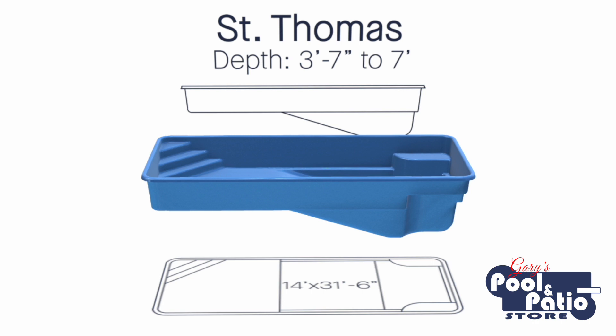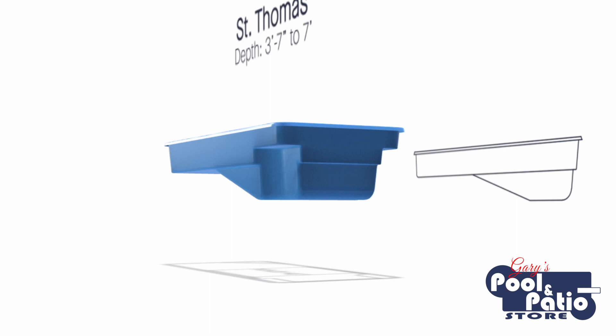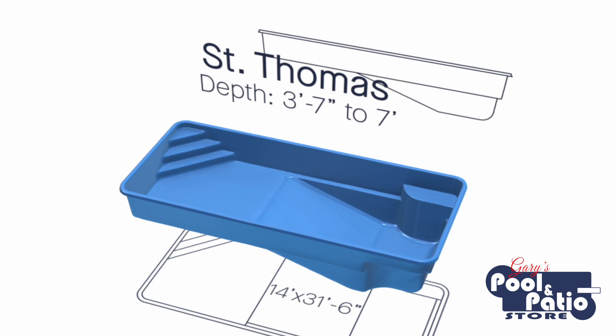The St. Thomas by Latham pools is a 14-foot wide by 31 and a half foot long rectangular pool. One of the things that makes it unique compared to a lot of other rectangular pools is the design of the bottom. Some rectangular pools have a gentle slope from shallow to deep end, others offer a flat bottom — the St. Thomas gives you a combination of both. In the shallow end you have a flat bottom area just over three and a half feet deep extending far into the pool, and then instead of a gradual slope the pool has a fairly steep slope down to a seven-foot deep end, where a lot of fiberglass pools only go to five to six and a half feet.